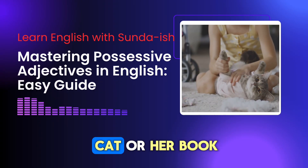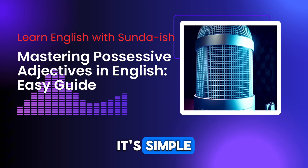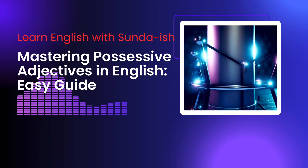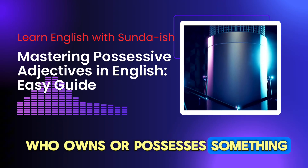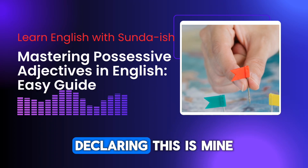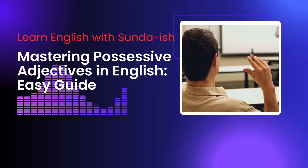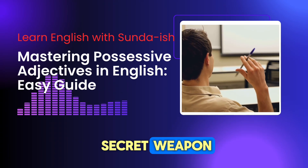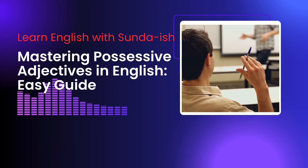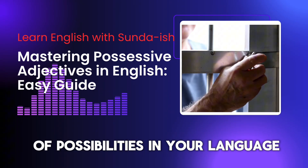Have you ever wondered how to say 'my cat' or 'her book' in English? It's simple. We use special words called possessive adjectives. They help us show who owns or possesses something. Imagine these words as tiny flags that stick to nouns declaring, 'This is mine,' or 'that belongs to them.' Possessive adjectives are your secret weapon to speaking and writing English with clarity and confidence.